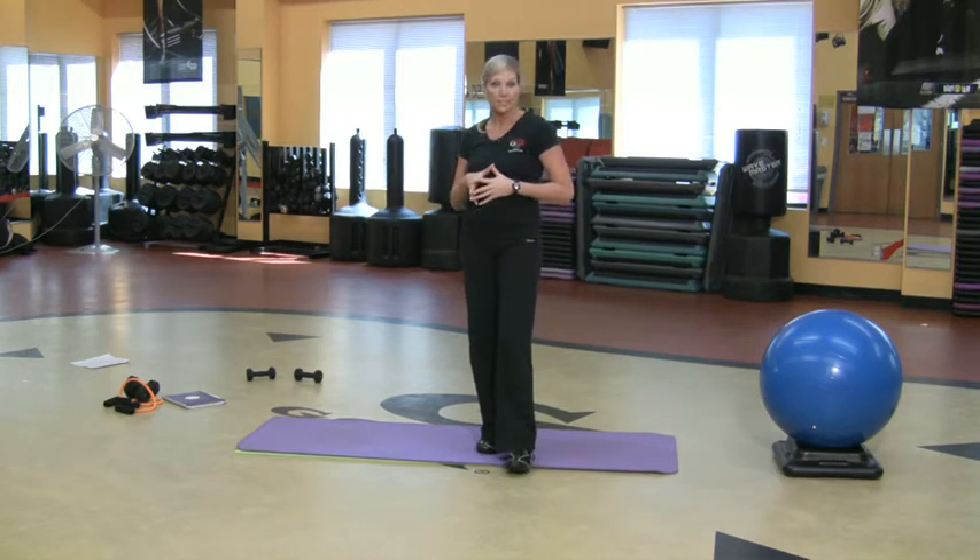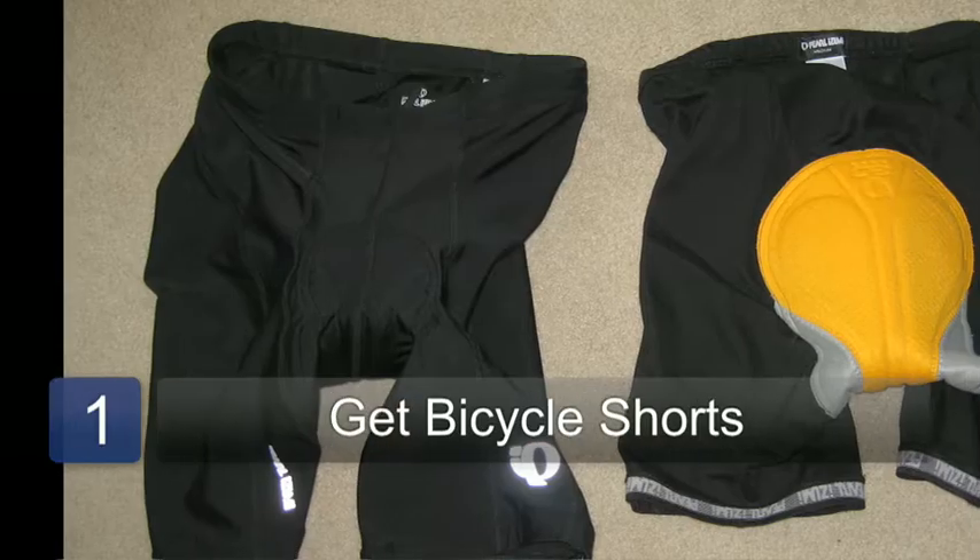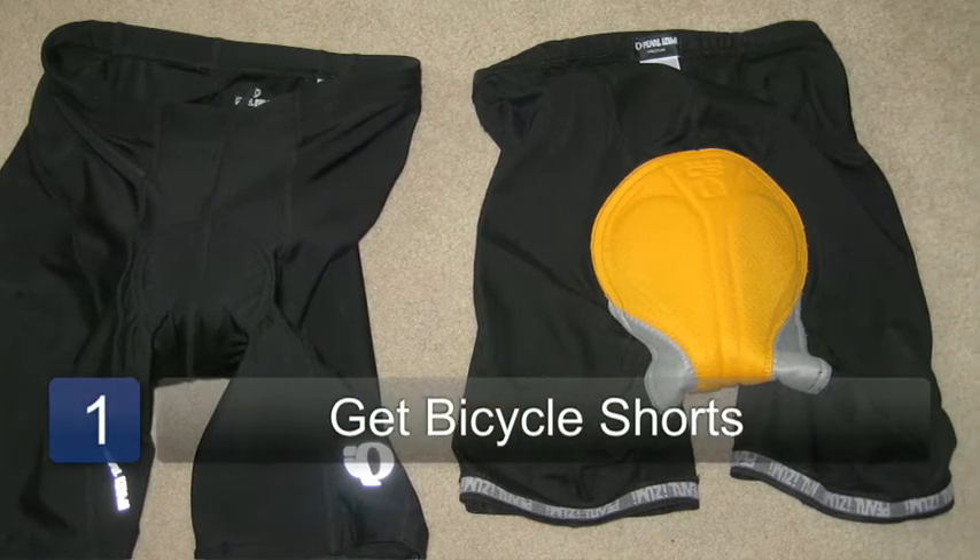The first thing you want to invest in is a pair of padded bicycle shorts. That's a big deal.